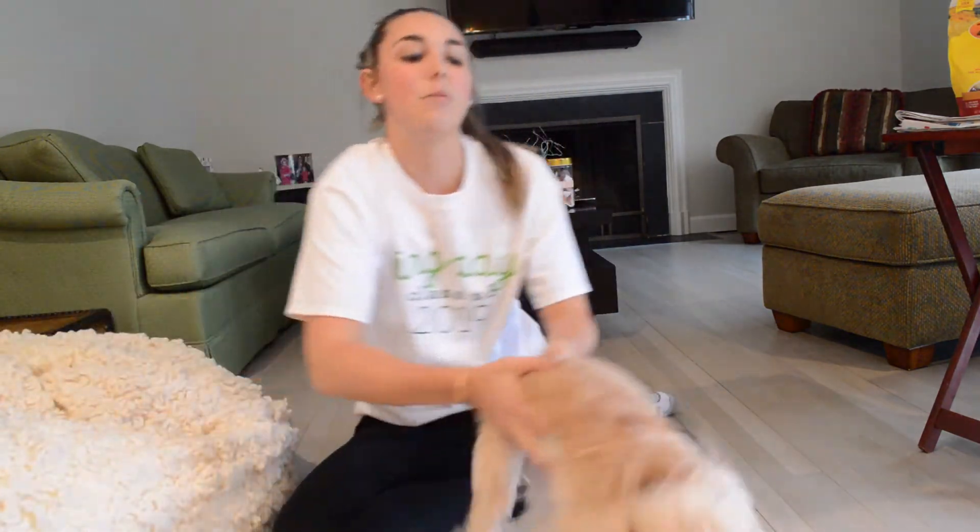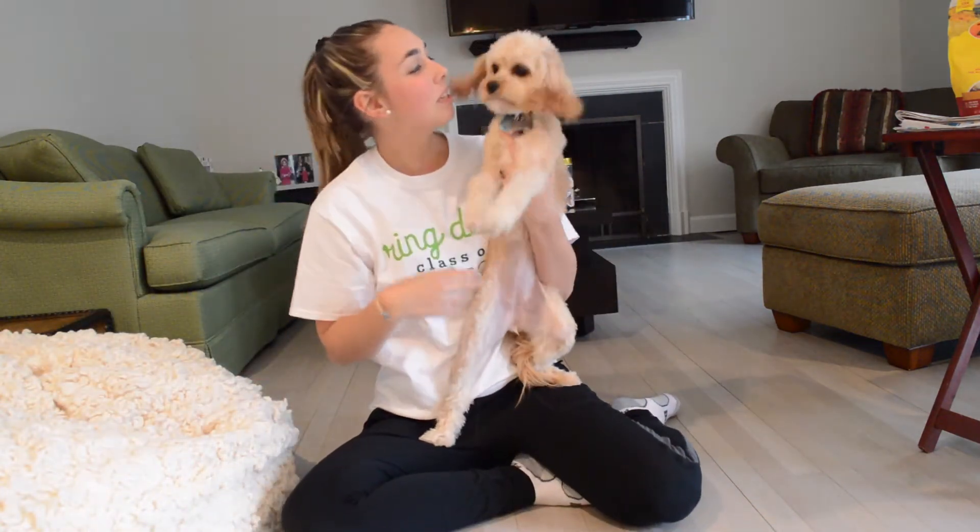Hi guys, welcome back to Grace's Puppy Training 101. My name is Grace, and this is the one and only Suzy Q.